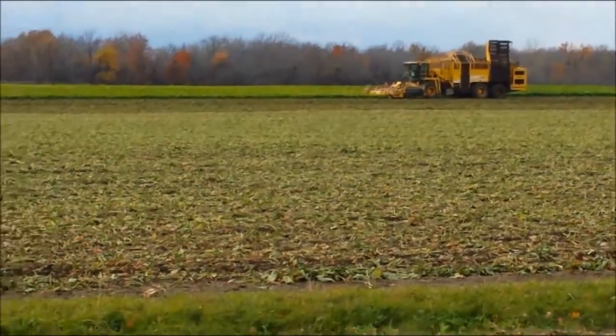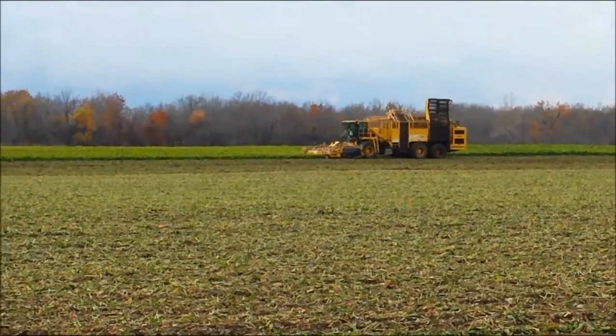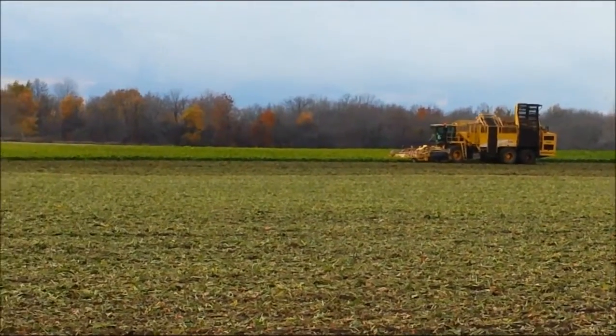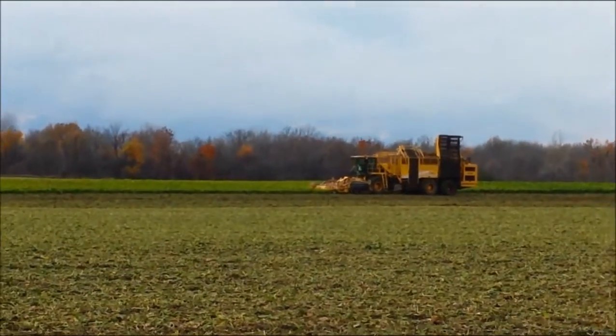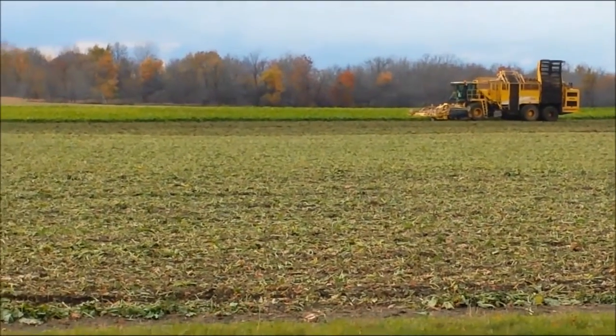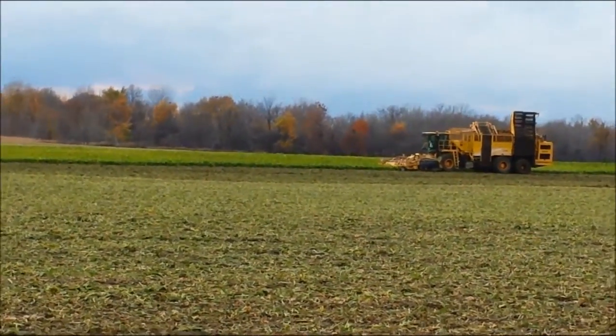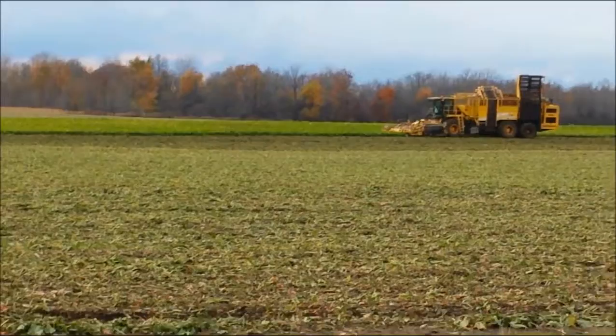Hey everyone! A couple years ago I showed you a beet harvest. This is a beet harvest at the same field, and they have got this new machine that holds more and does wider rows. It's a little bit different design instead of just a wheel that goes around.